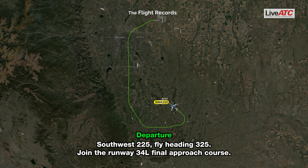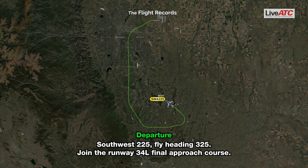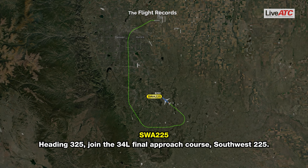ATC: Southwest 225, fly heading 3-2-5, join the runway 34 left final approach course. Southwest 225: I'm sorry, say again. ATC: Southwest 225, fly heading 3-2-5, join the runway 34 left final approach course. Southwest 225: Heading 3-2-5, join the 34 left final approach course, Southwest 225.